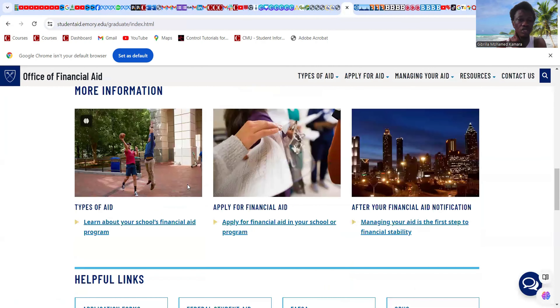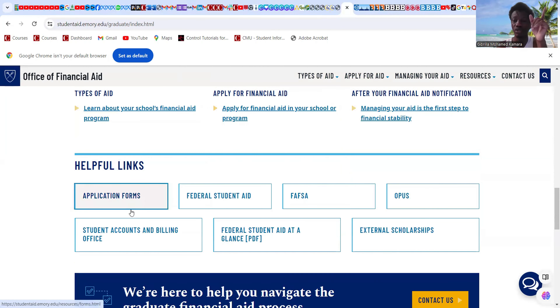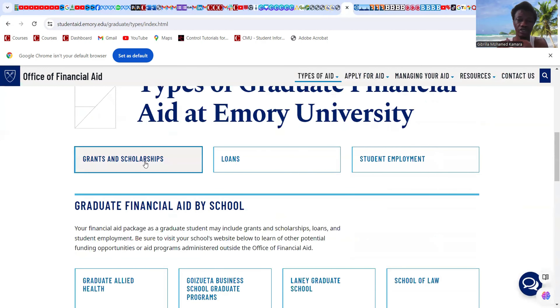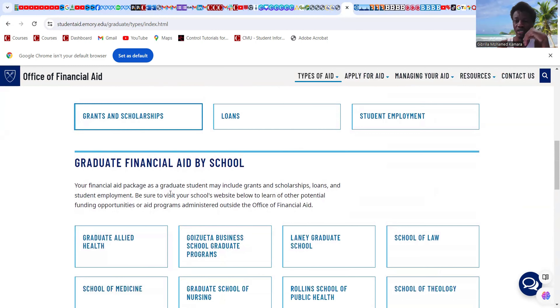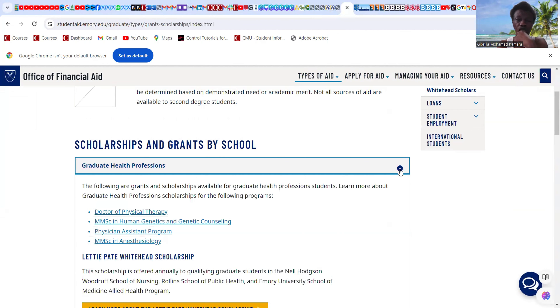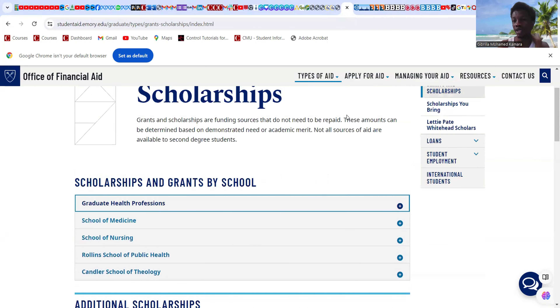Depending on the program you are applying to, just click on that school and you should find information regarding scholarship opportunities. Financial aid is listed by school — just check each one. For graduate health professionals, clicking on the relevant school will give you additional scholarship information. That's the approach for Emory University.